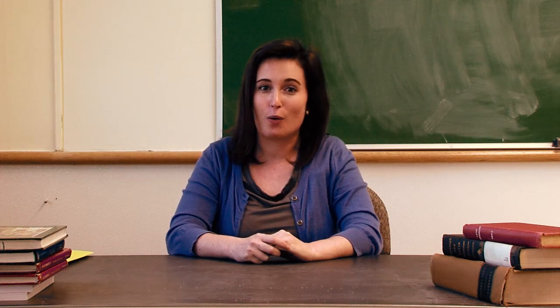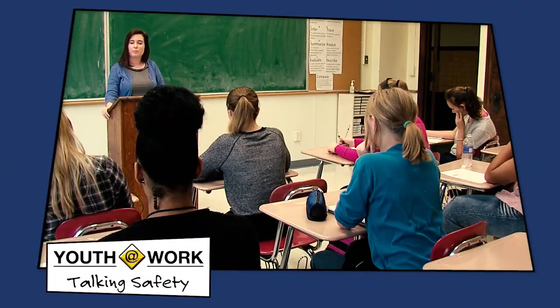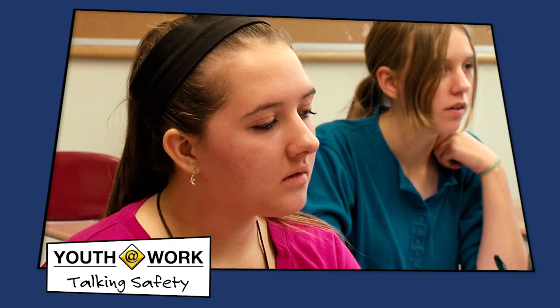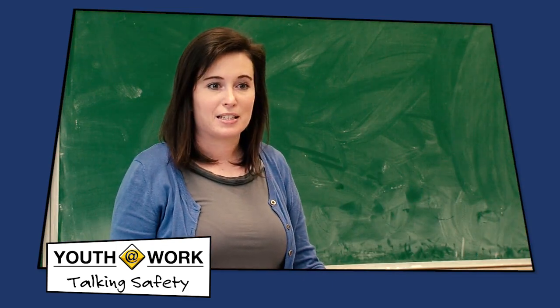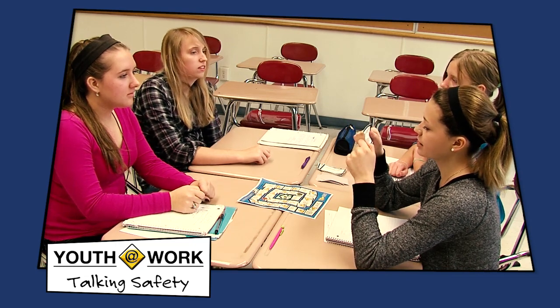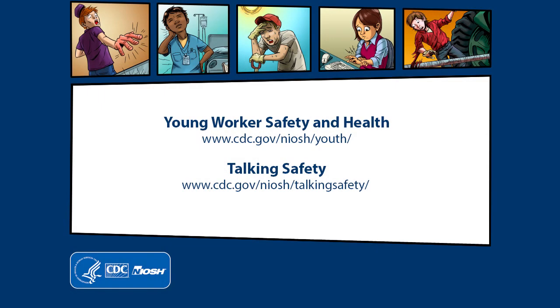This concludes Lesson 4 of 6 in the Talking Safety training video series. In this lesson, we defined the term emergency, informed students about the types of emergencies that can occur on the job, and helped students learn strategies for responding to emergencies at work through a board game, Disaster Blaster. We hope you found this training informative. Thanks for watching. You can get more information on young worker safety and health topics from any of these resources.